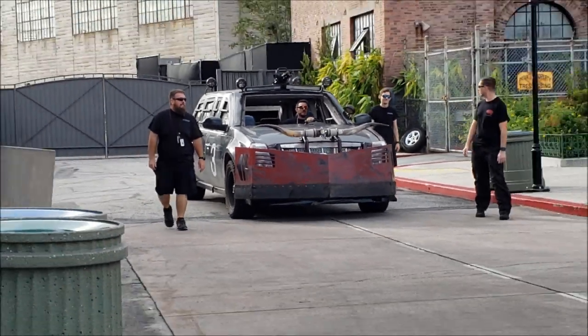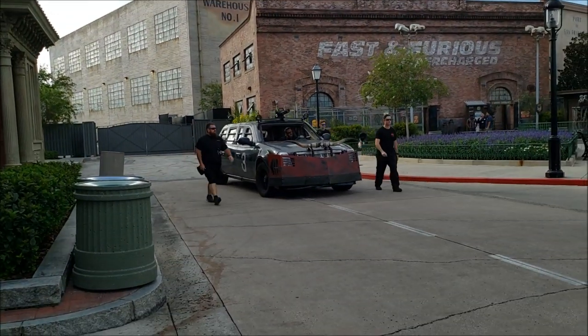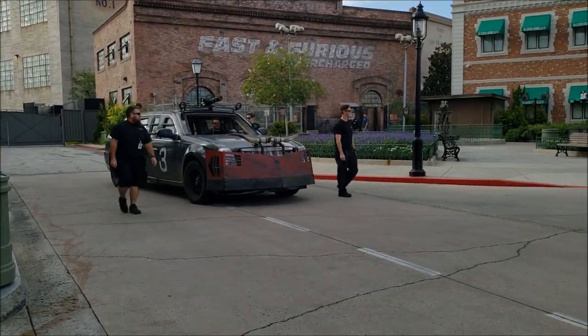Anyway, you can see a machine gun on top, there's a Twinkie in the middle of that Longhorn, and it's got the Dale Earnhardt number three on the sides.